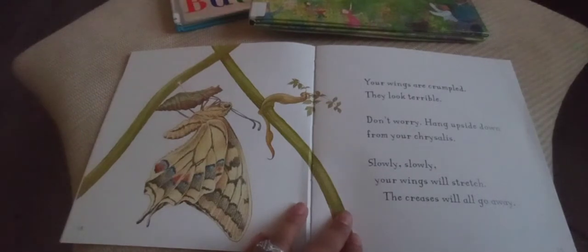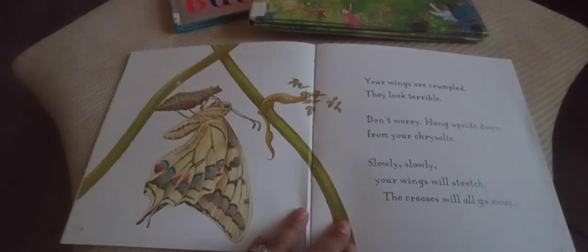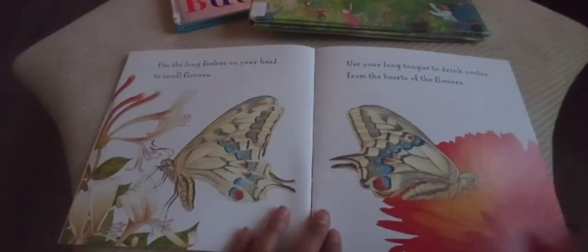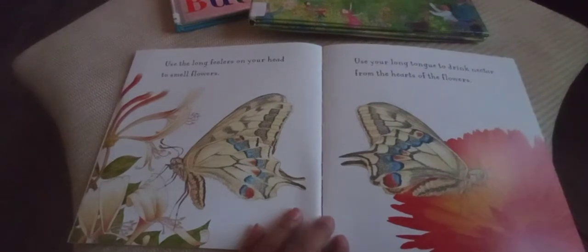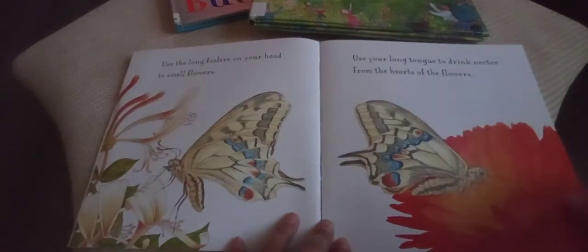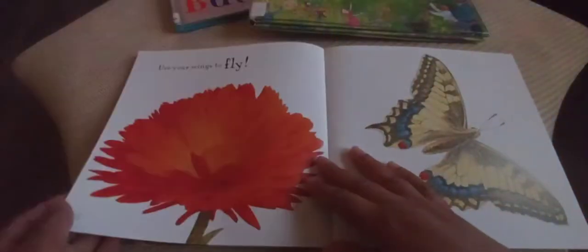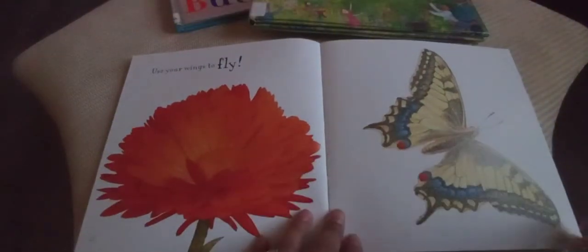Your wings are crumpled — they look terrible. Don't worry. Hang upside down from your chrysalis. Slowly, slowly your wings will stretch and the creases will go away. Use the long feelers on your head to smell flowers. Use your long tongue to drink nectar from the heart of the flowers. Use your wings to fly!